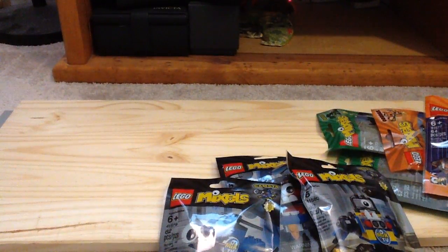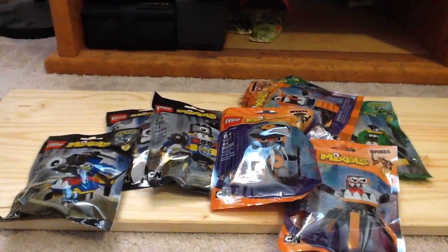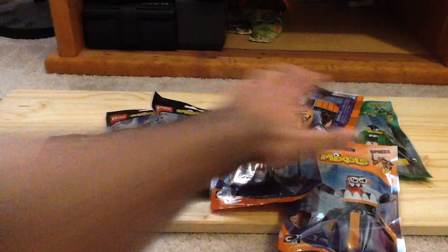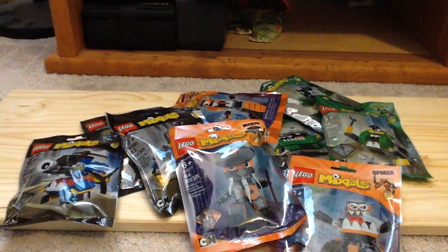That is all the Lego Mixels I have — this is my Lego haul, just Lego Mixels Series 9. If you guys did not know, this is actually the very last wave for Lego Mixels, because after Series 9 the theme is done. They've confirmed it.